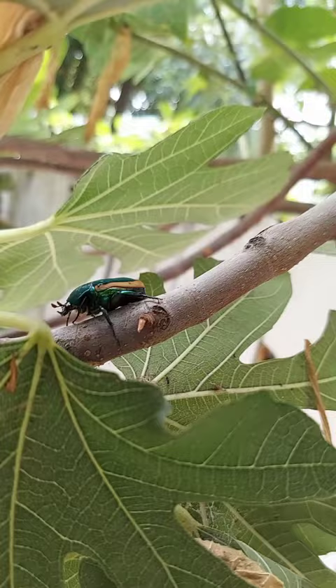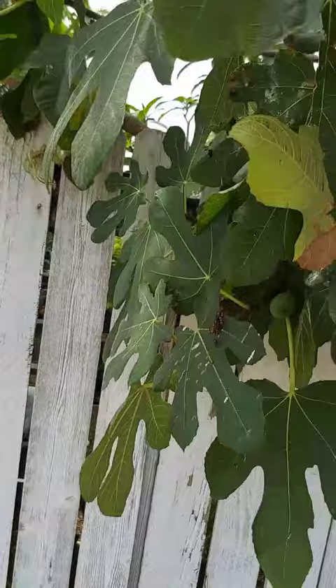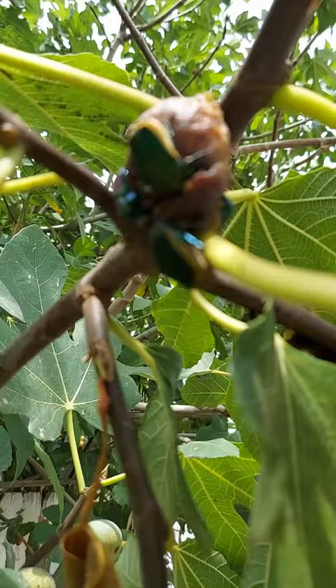Oh, that one spit on me — or shit on me — look! It's just like projectile. There's more over here. They're like, 'I was eating and y'all are bugging me.'